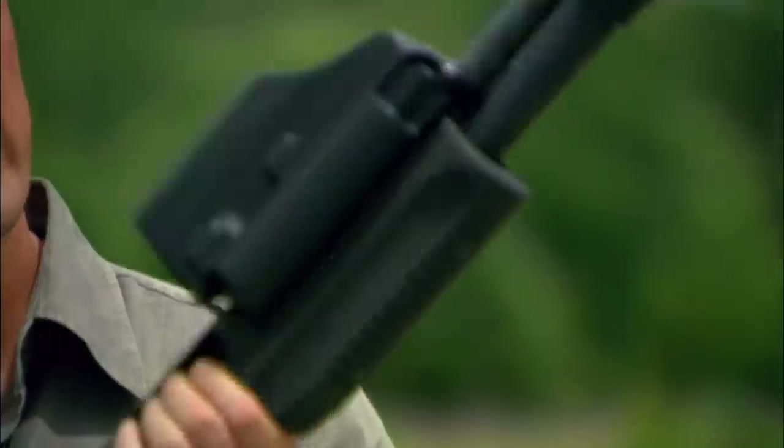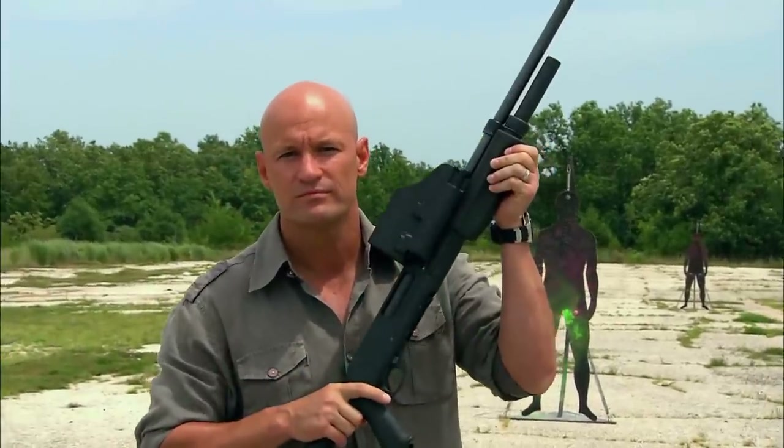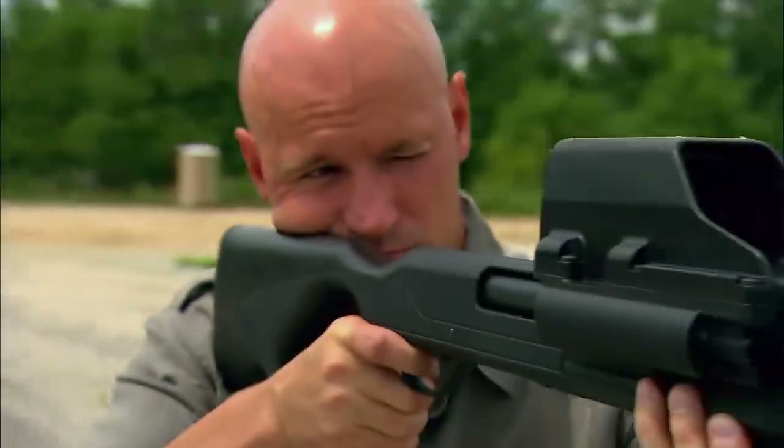That's why Beretta came up with this: the Less Than Lethal 7000. The LTL 7000 comes up with a way to engage targets anywhere between 50 feet and 230 feet effectively.